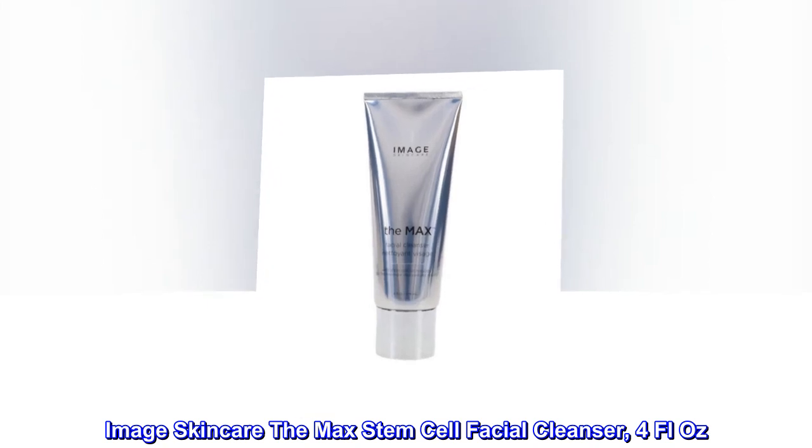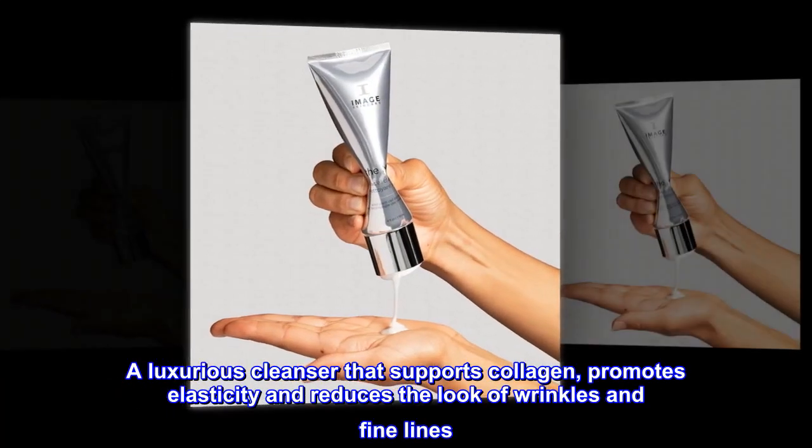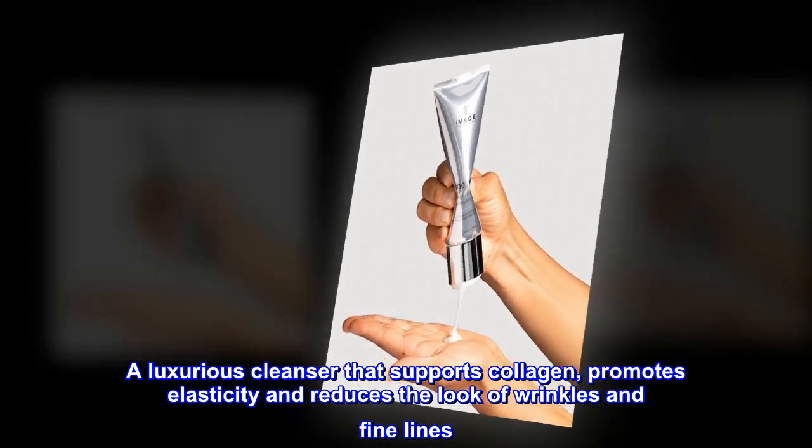Image Skincare The Max Stem Cell Facial Cleanser, 4 fluid oz. A luxurious cleanser that supports collagen, promotes elasticity, and reduces the look of wrinkles and fine lines.